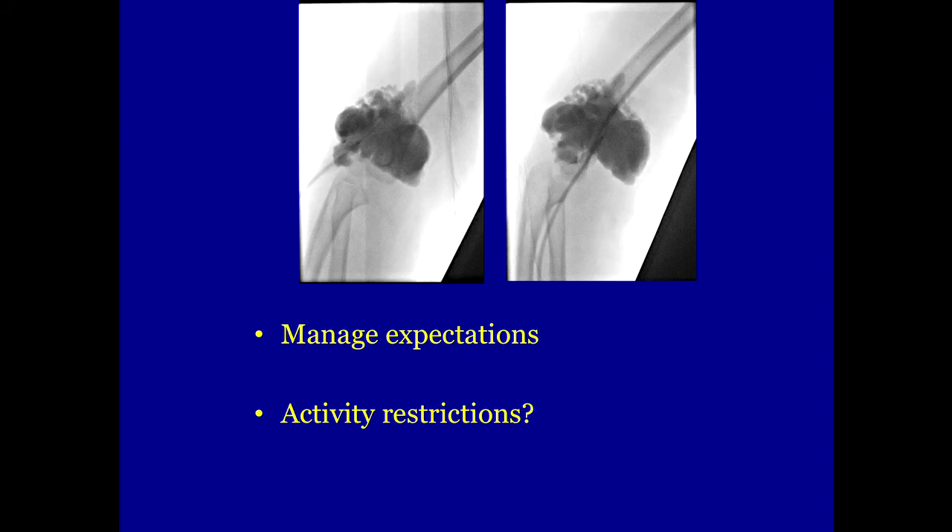One of the things we talk about all the time is activity — what do you tell families to do or not to do. Basically, we try to give people as normal a life as possible, so we're not going to tell them that they need to walk around with their arm in a sling or fear that they may have more problems with activity.